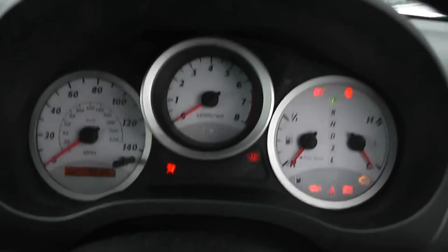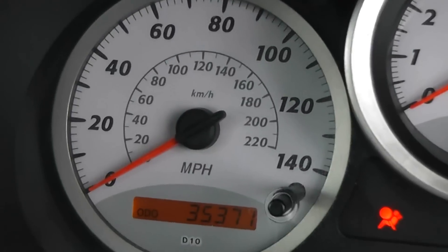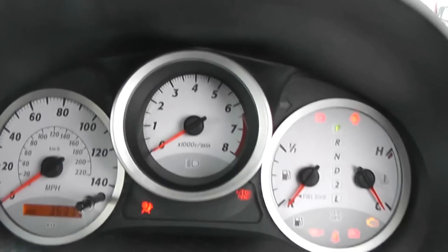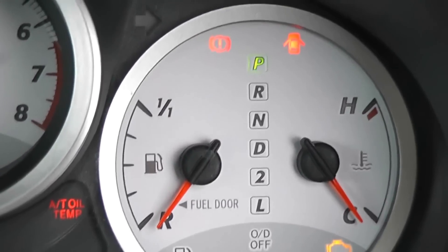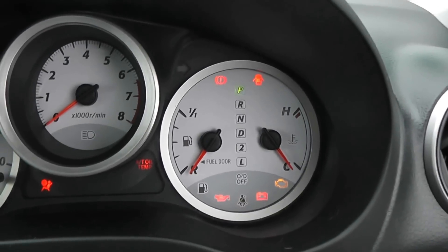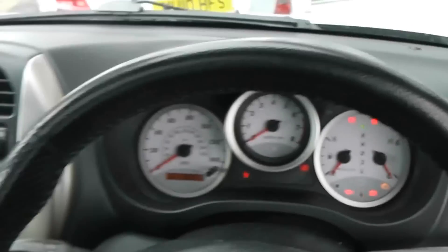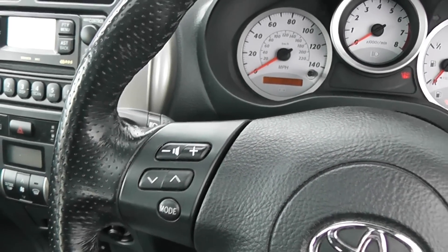We've got a nice simple modern dashboard with three separate dials. To the left we've got miles per hour, showing this car has done 35,371 miles. There's a rev counter to the right, fuel gauge, engine temperature, and also R, D, N, 2 and L which coincides with the automatic transmission, just to show you which gear you're in. Down at the bottom there are also warning signs. On the steering wheel, we have controls for the radio and CD player, which is a great safety feature because you don't have to take your eyes off the road.